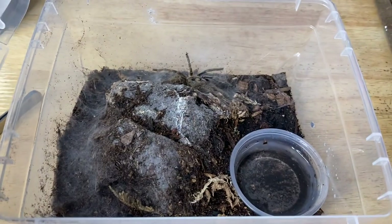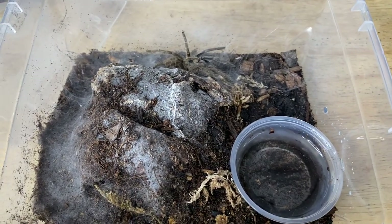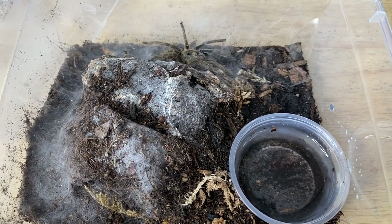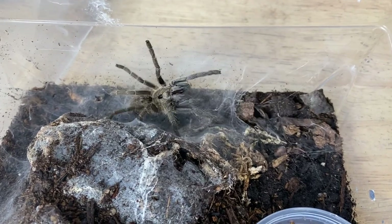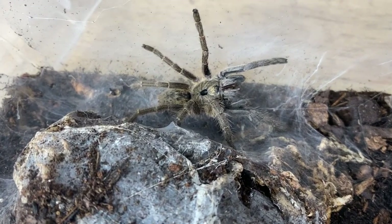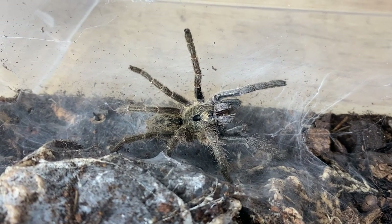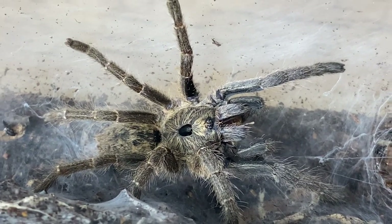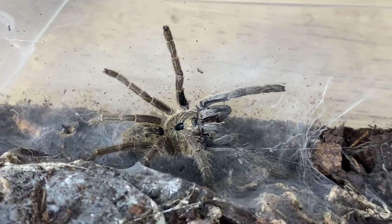Next we're feeding a Ceratogyrus sanderi. This spider is pretty sketchy — it bolts a lot — so I'm hoping it's going to behave. Nice! I think it's probably a male to be honest, but we'll see what happens. That is a lovely animal.